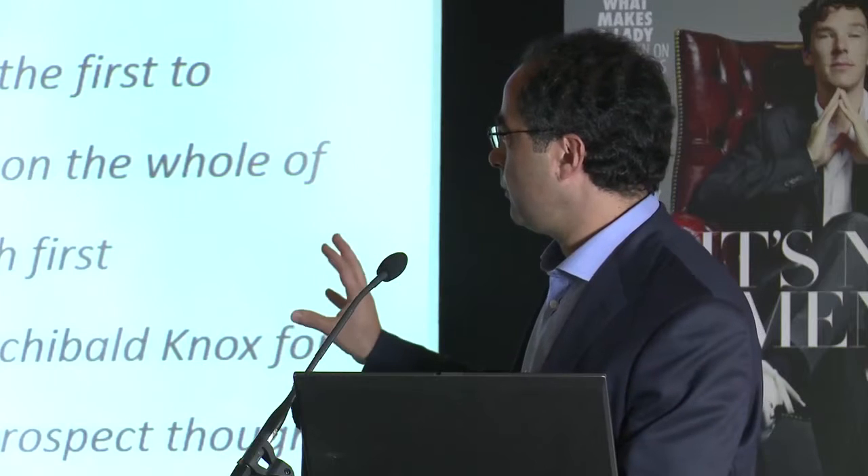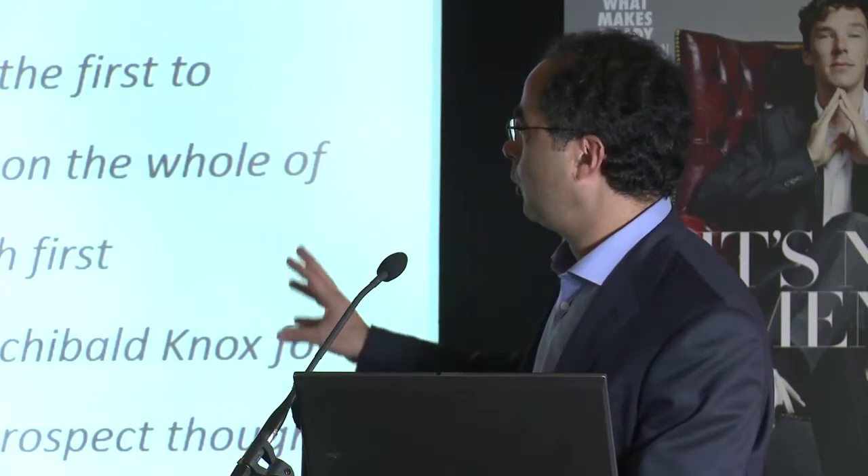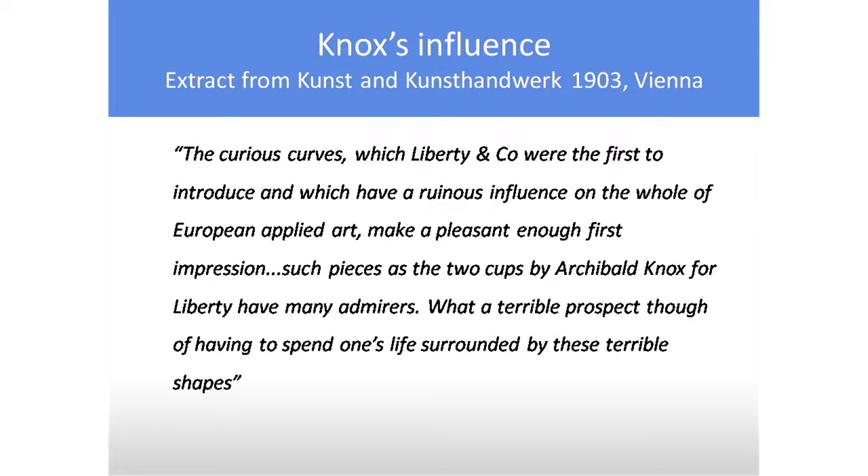But this is a very important quote: 'The curious curves which Liberty and Co. were the first to introduce, and which had a ruinous influence on the whole of European applied art, make a pleasant enough first impression. Such pieces as the Two Cups by Archibald Knox for Liberty have many admirers. What a terrible prospect, though, of having to spend one's life surrounded by these shapes.'